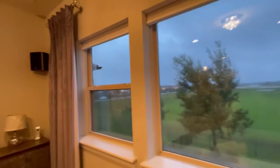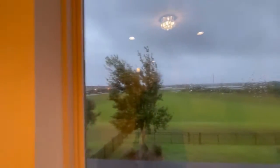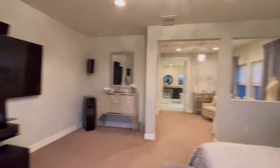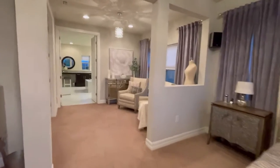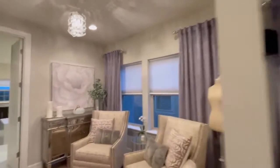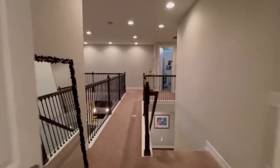And here we can see the dry retention pond from the master bedroom. We will go across the bridge.